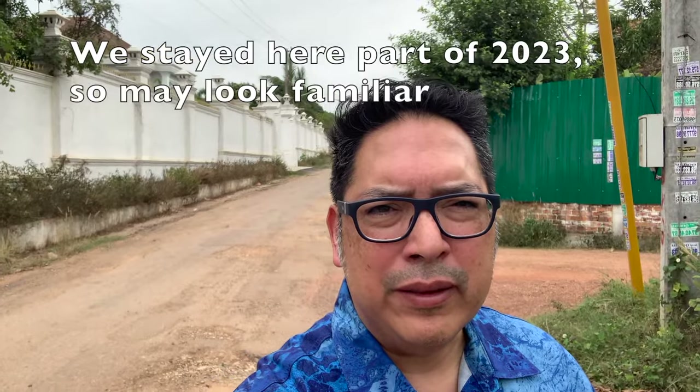Hello everyone. Today I'm giving you a tour of one of the apartments in Vientiane, just to give an idea of what apartment rental costs look like. We'll take a tour around the apartment complex and take a walk inside.